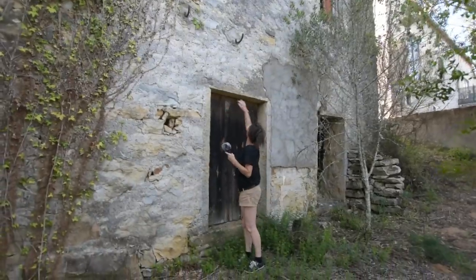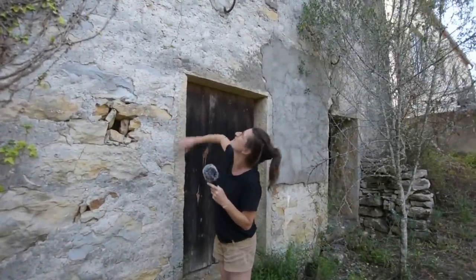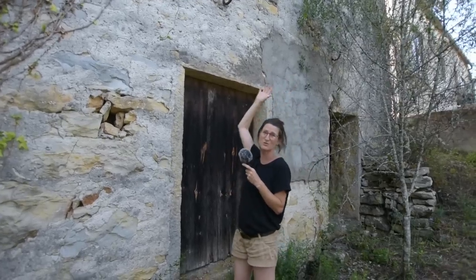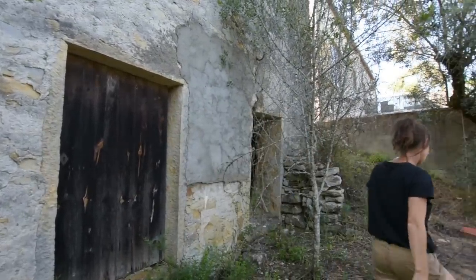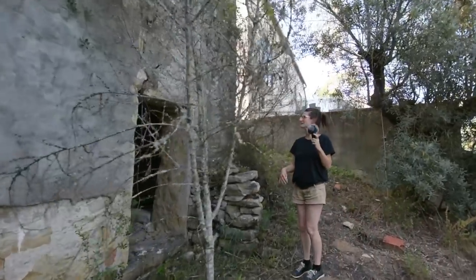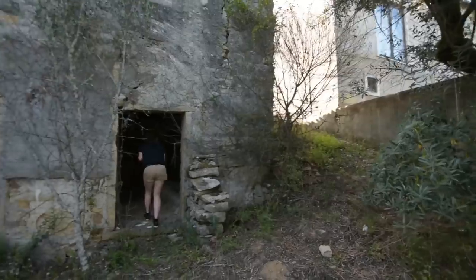Stone, stone, stone — solid pieces. But this is why you want to consolidate, because looking up now, that's really tall. You add an extra 30 centimetres on that and you've really got a three-storey property.